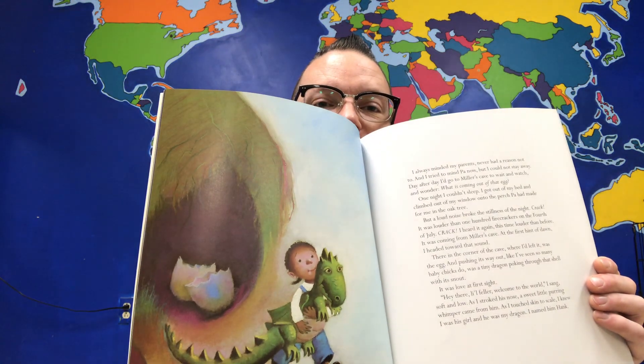"Hey there, little feller. Welcome to the world," I sang, soft and low. As I stroked his nose, a sweet little purring whimper came from him. As I touched skin to scale, I knew I was his girl and he was my dragon. I named him Hank. Hank the dragon. Just like Bob the dragon.